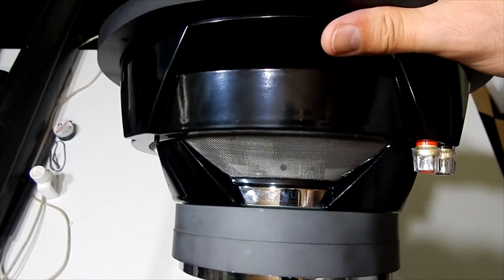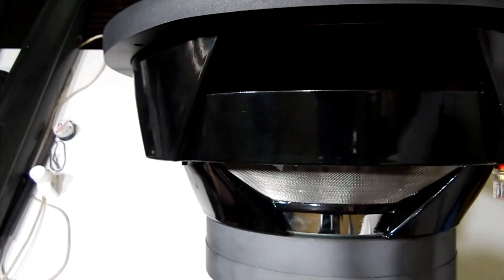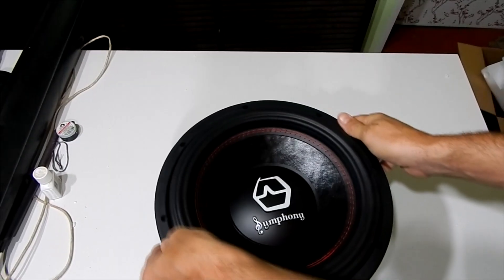The voice coil is interesting — it has perforation on the former. You can see the holes there. And it has a copper winding. That's this driver, guys.